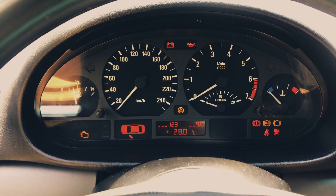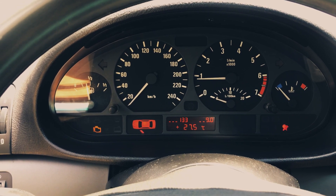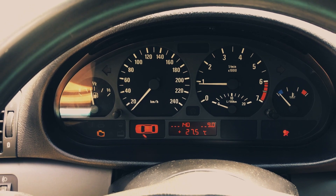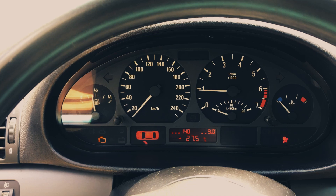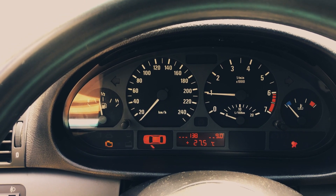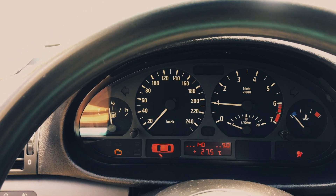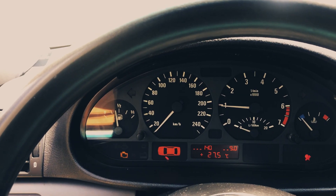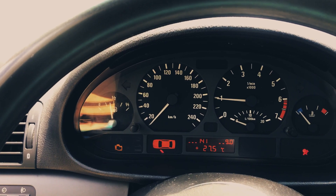Let's start the car — see, it goes up to 13.3 volts. If I switch off the air conditioner it's 14 volts. If I switch it on and put it on max power, it pretty much keeps 14 volts. Switching off the air conditioner, switching off the blower, switching off the lights — 14.1 volts.